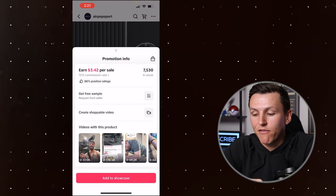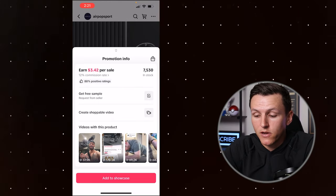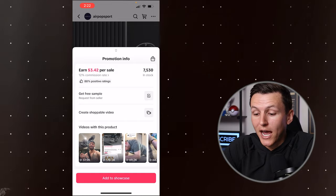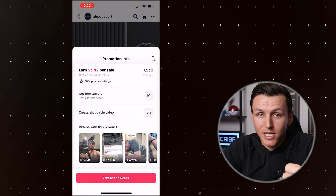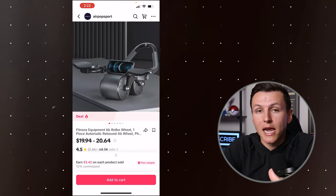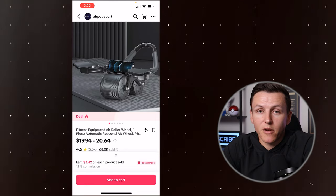Stock levels are important — if I make a video that goes mega viral and gets a million views but they only have a hundred units, those sell out immediately. But if they have 7,500 units at $3.42 commission and I sell out all 7,500, that's over $15,000. That's the type of product I'm looking for: good sales history, good stock, good commission, and a product you can make a video about — something you're interested in and familiar with. Since I'm into fitness, the ab roller would be an easy video for me.